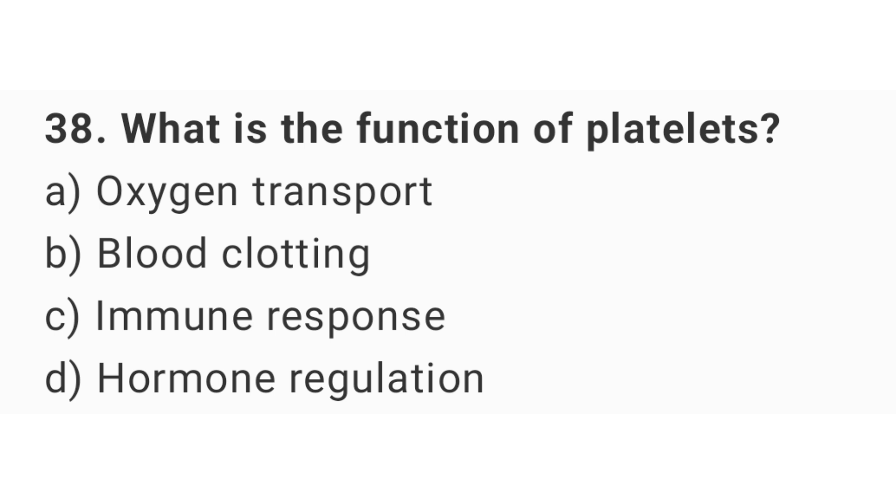Question number 38. What is the function of platelets? The right answer is option B: Blood clotting.